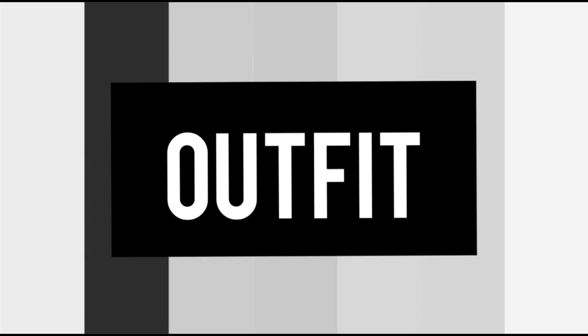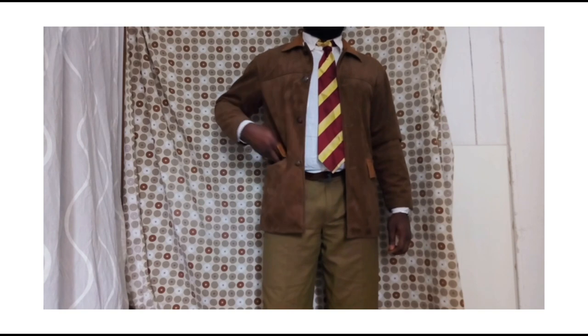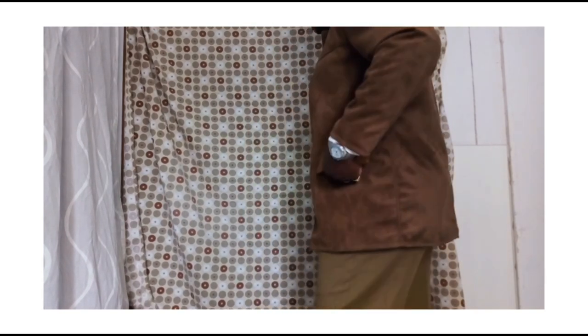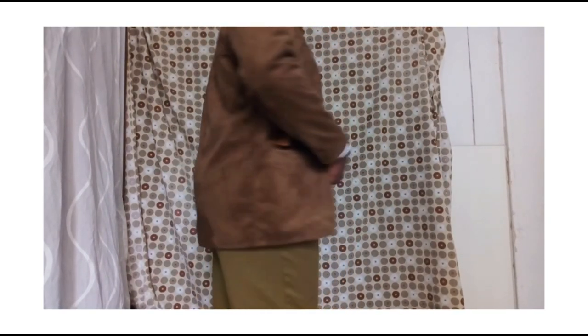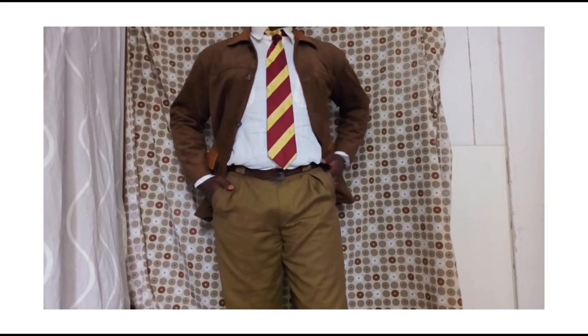Now that we know a little bit about the history of fashion of the 1940s, I will show you the outfit I'm wearing. It's all thrifted — the cap, the jacket, the pants, and the tie. I'm wearing my red and yellow tie that I thrifted two months ago.